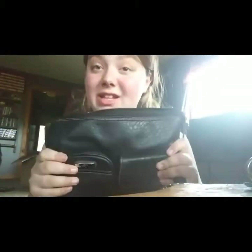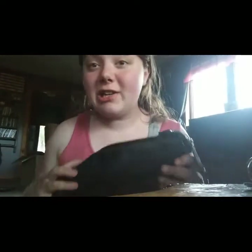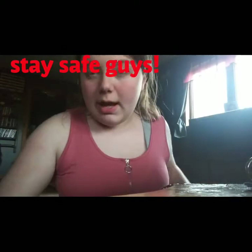Last but certainly not least is my purse. I carry medication bottles in here — nothing currently because I haven't been out recently. We have a lot of room in here, and this is my second one. That will be the end of the video, and I may make a part two.